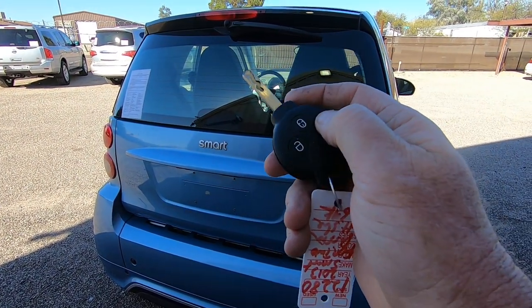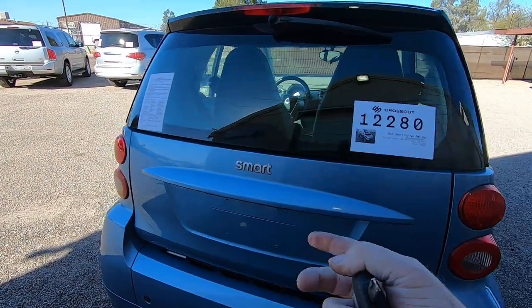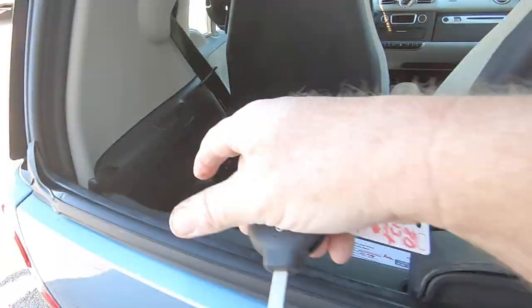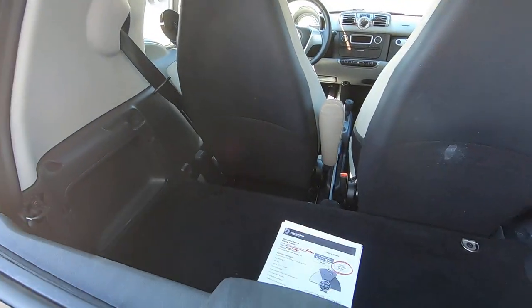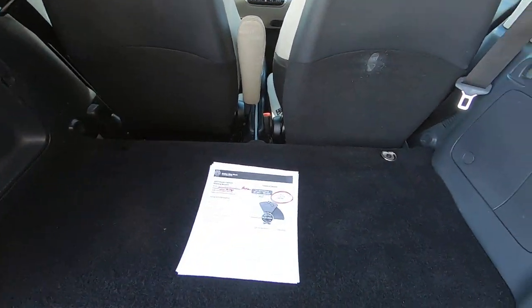The way you get in the back — it took me a while to figure this out and I didn't Google it. You hold this down, that pops up the glass. And then you've got these tabs on the side, one on each side. All you have to do is grab one, pull it towards you, and there it goes.